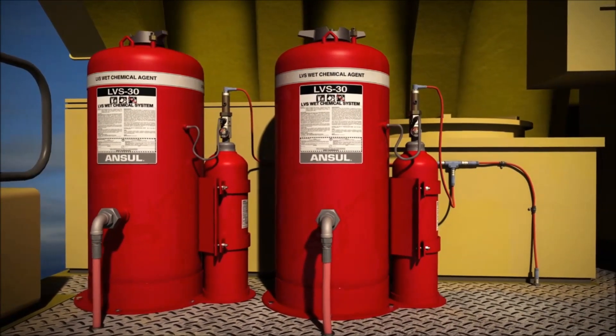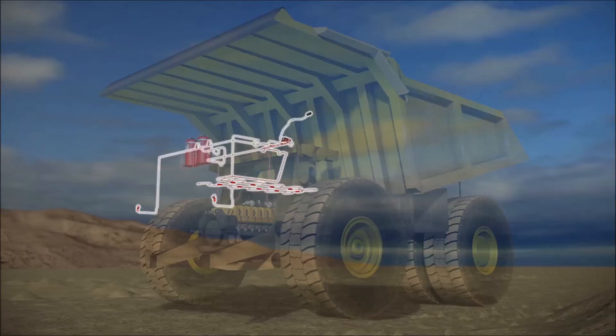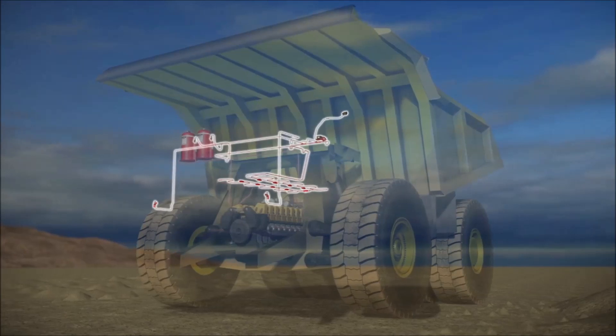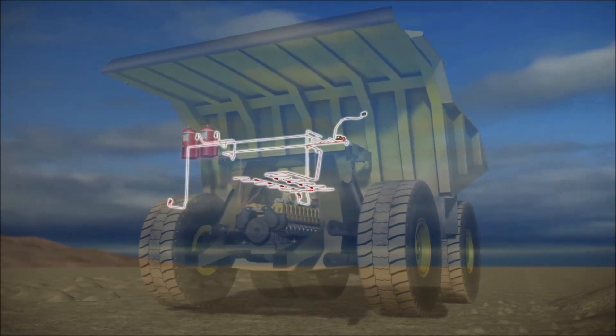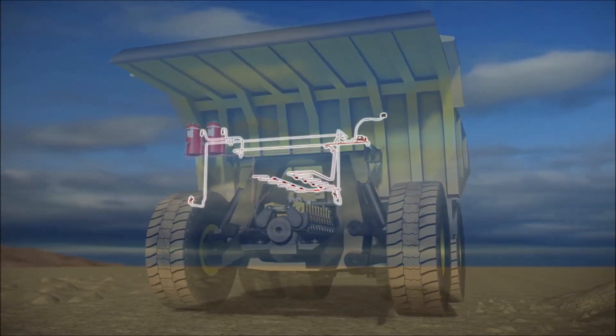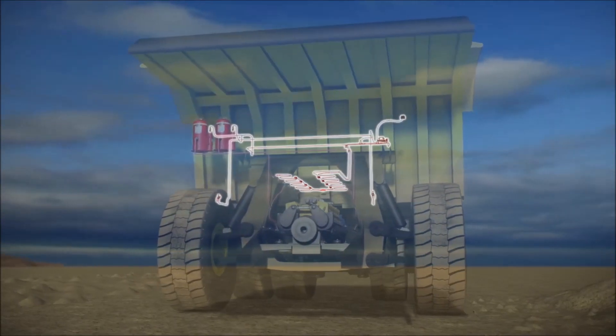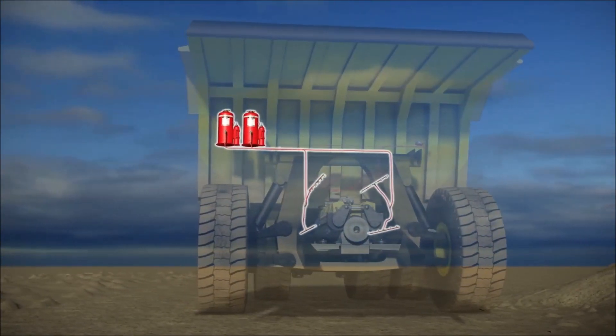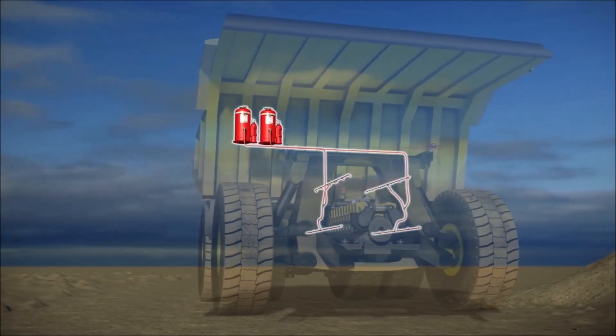The release circuit provides supervision from the CheckFire 210 system to the electric pneumatic actuator and can actuate a maximum of 10 electric pneumatic actuators. The CheckFire 210 system provides an outstanding first line of defense from detection to actuation by utilizing fully supervised circuits. Then, the ANSIL LVS fire suppression system delivers a 1-2 knockout punch with fire suppression and cooling.